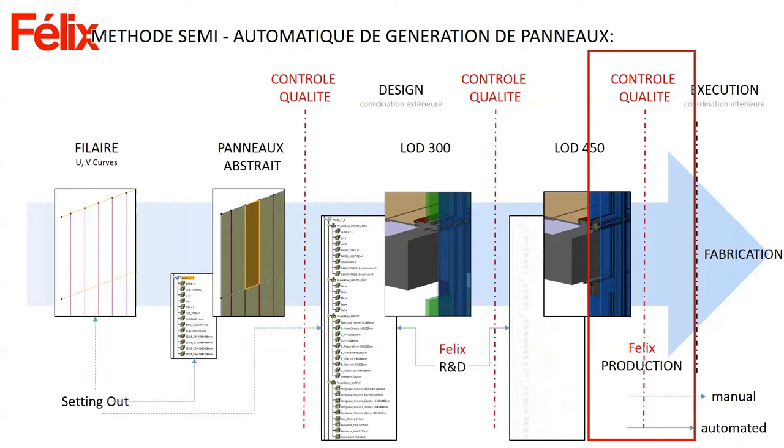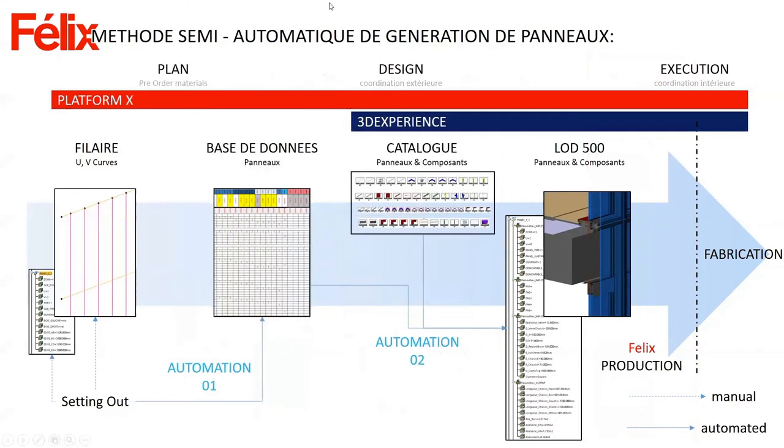The UN project was still very manual, but for the next project we're trying to automate all of this — linking the database in Platform X with the component catalog of 500 LOD details in 3D Experience. The goal for the next project is to connect our platform to 3D Experience and CATIA.